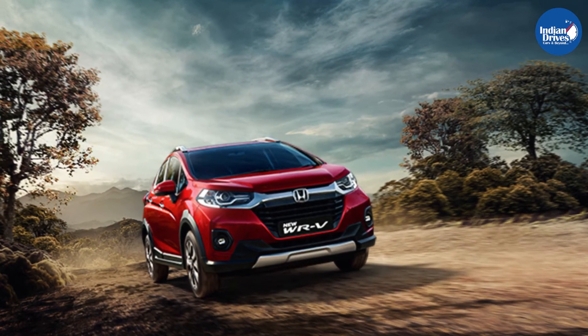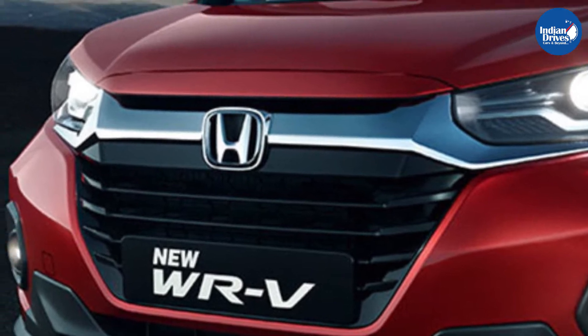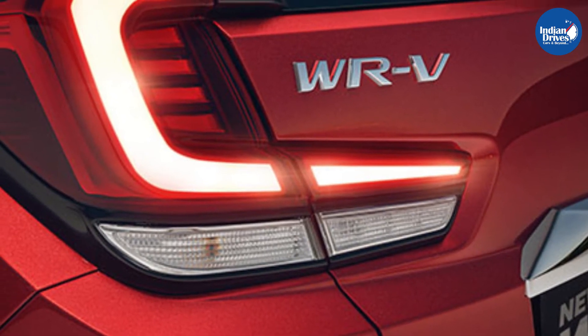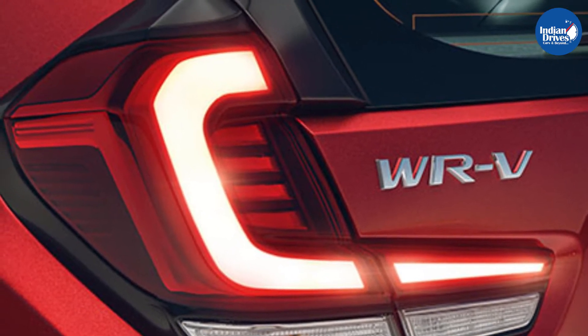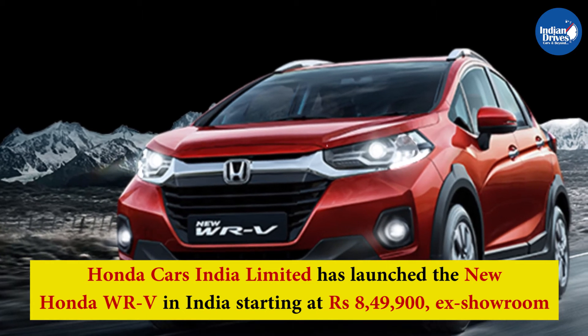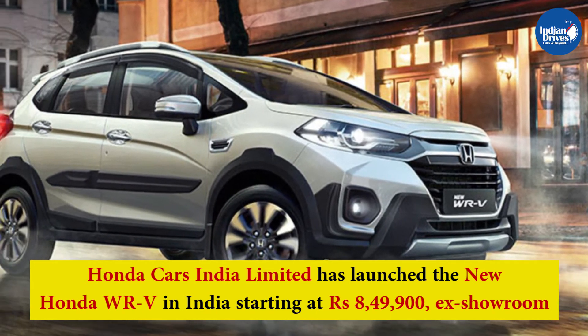In an earlier video, Indian Drives reported about how Honda Cars India is upgrading its portfolio one after another, launching BS6 models of their products. Now Honda Cars India has launched the BS6 version of its compact SUV, the Honda WRV, starting at Rs 8,49,000 ex-showroom.